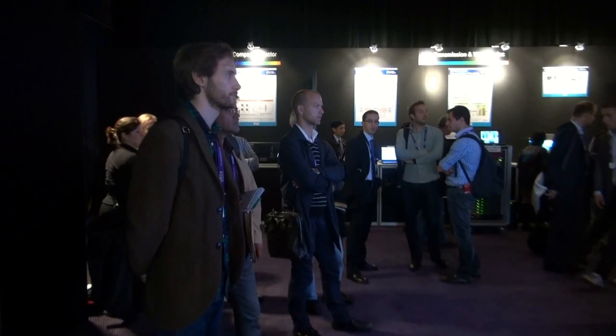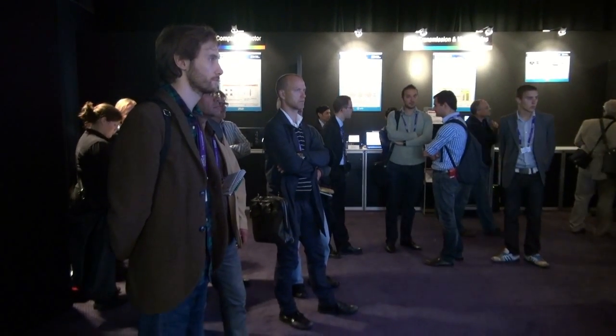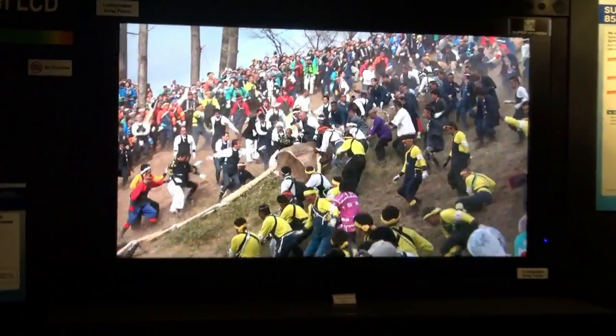And just down there you can see an 85-inch LCD 8K monitor, and it almost gives a sort of 3D illusion because it's so clear. Very, very interesting.